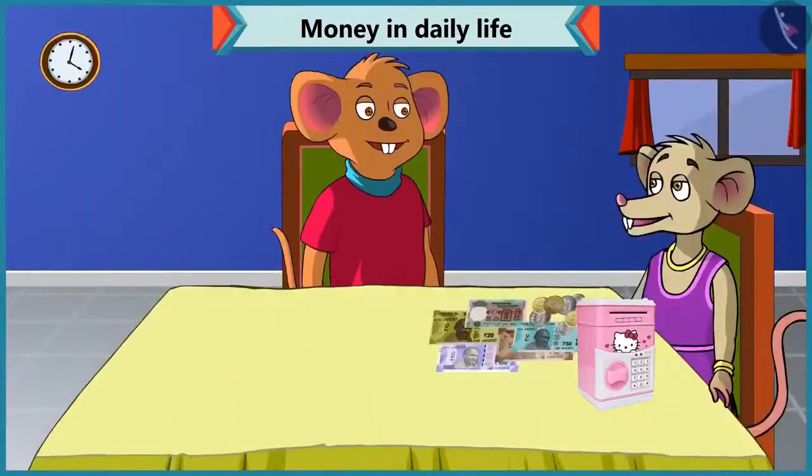Hey Chi-Chi, why have you opened your piggy bank? Choo-Choo, you know mummy's birthday is coming. So I want to buy her some gift, and I want to see how much money I have saved in this piggy bank. But the problem is... What happened? Why are you so upset? I do not understand what notes and coins I have in this piggy bank.